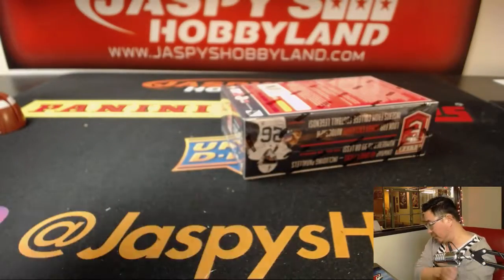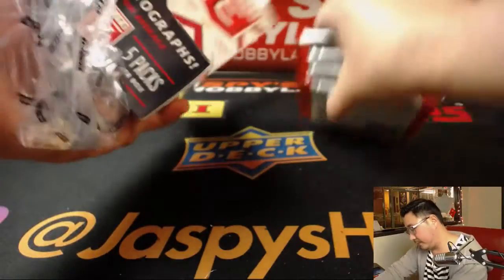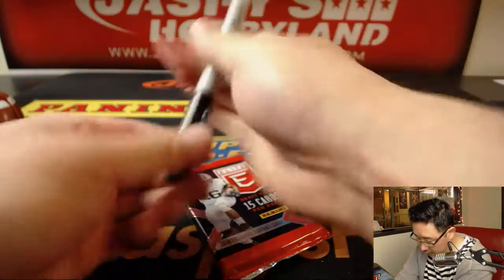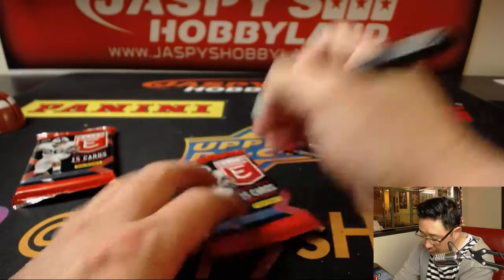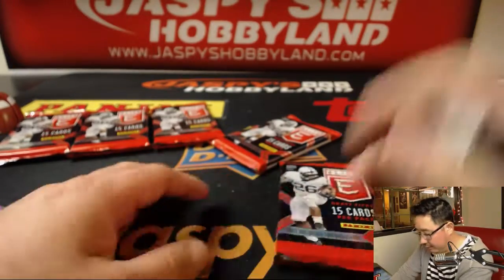So let's open up the box first and then we'll see which pack you guys end up getting. All right, so that's pack one, two, three, four, and five.